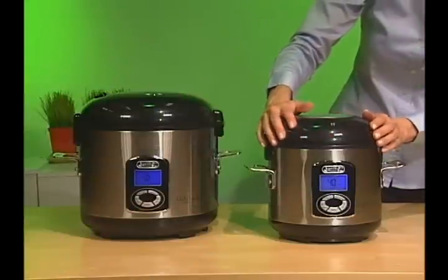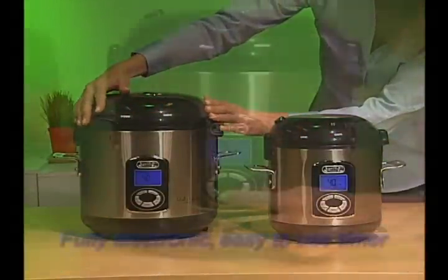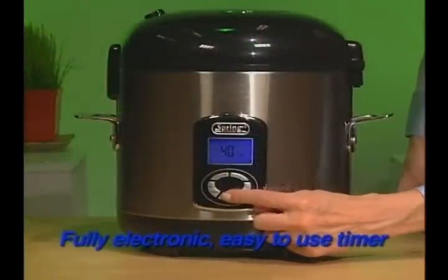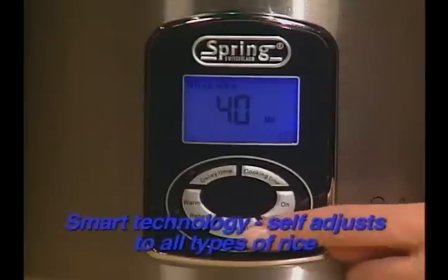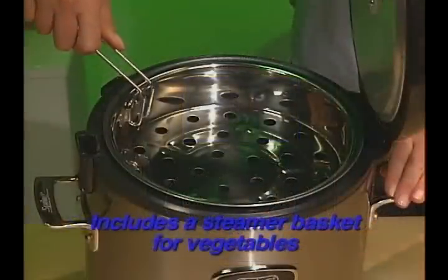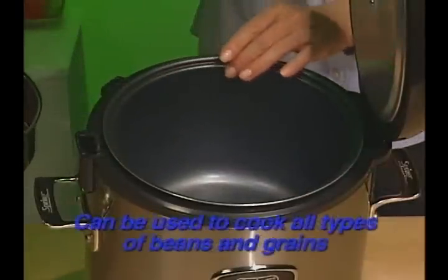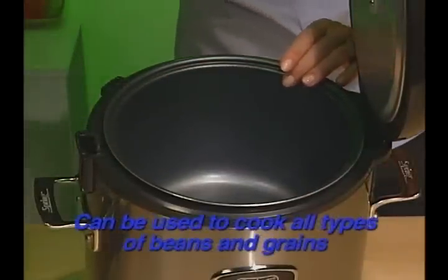The 5-cup rice cooker and 10-cup rice cooker both feature a fully electronic, easy-to-use timer. Smart technology self-adjusts to all types of rice for consistent cooking. Includes a steamer basket for vegetables and can be used to cook all types of beans and grains.